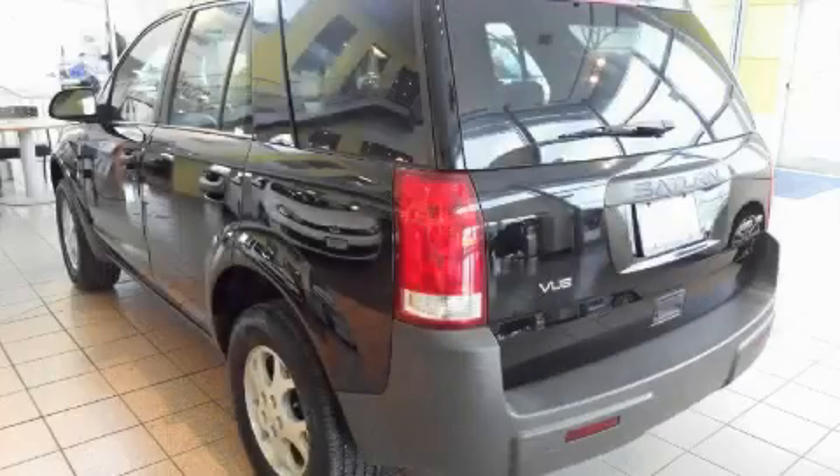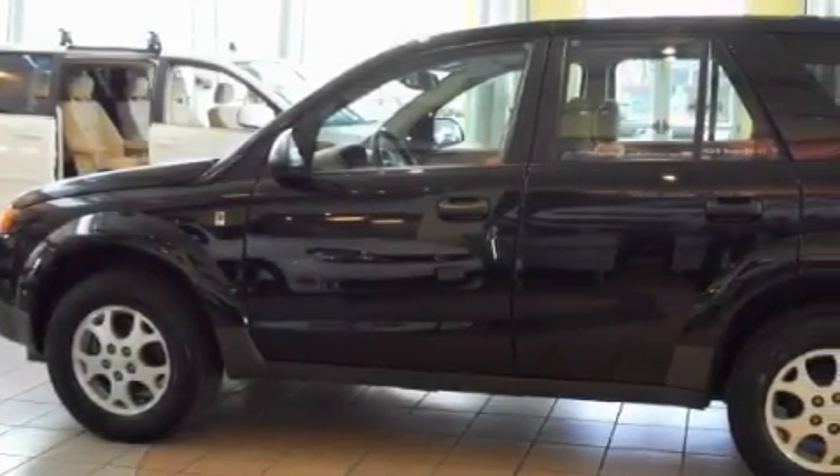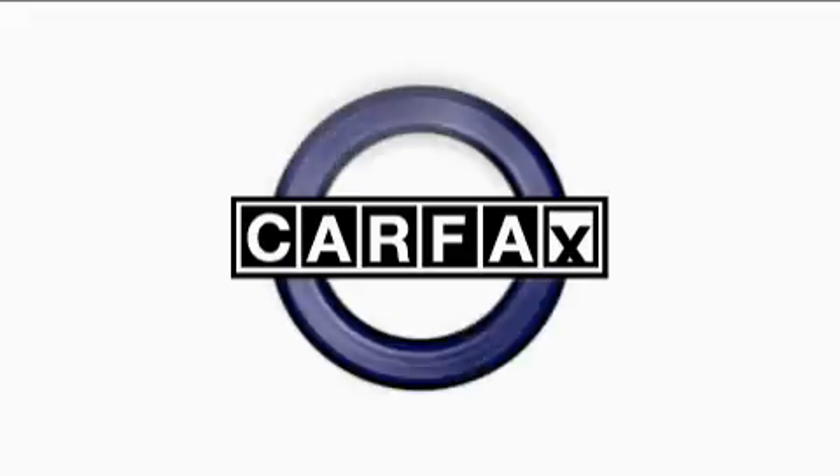It features a 3.0-liter six-cylinder engine, an automatic transmission, and all-wheel drive. This Saturn has had only one owner, and it qualifies for the Carfax buy-back guarantee.